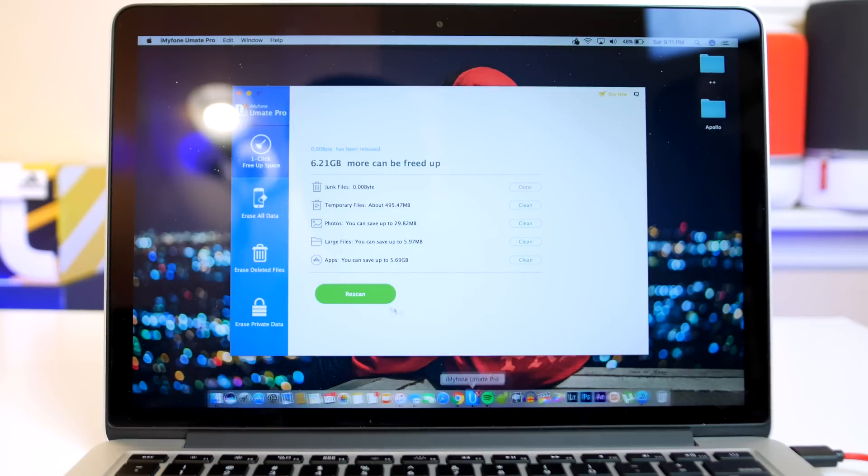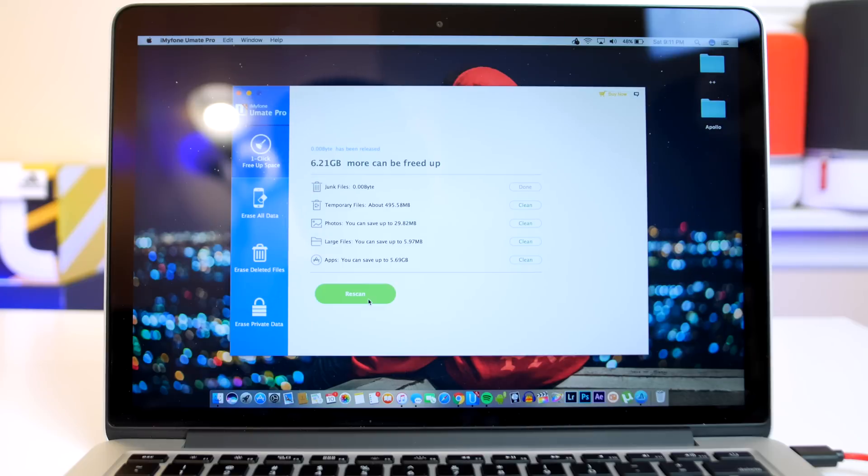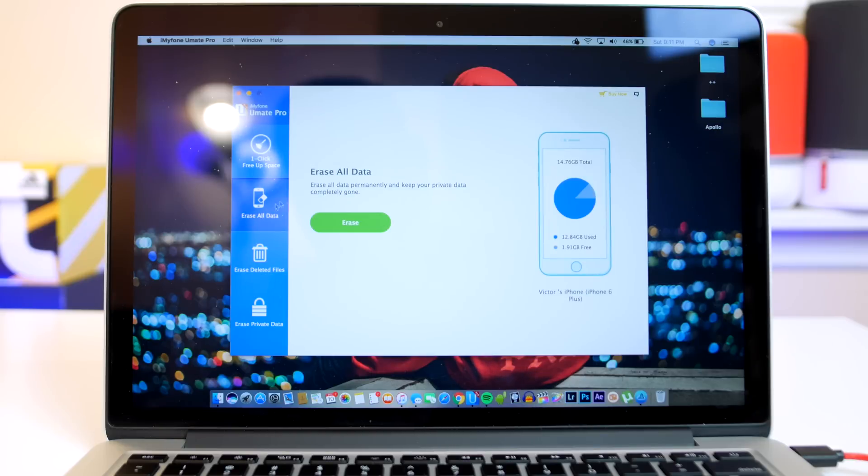Moving on is iMyFone. This is an app I recently found that allows you to free up space on your iOS devices with literally just a press of a button. It's not like the other apps on the App Store that claim they can free up your space but don't end up working — this actually works and I personally tested it. So if you're rocking a 16GB iPhone like me, or any iOS device that gives you that 'not enough storage' warning, definitely check the software out.